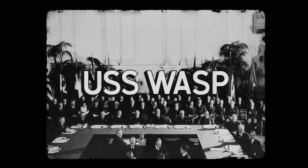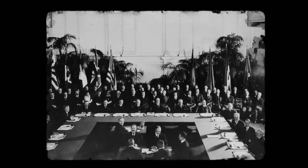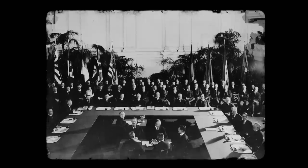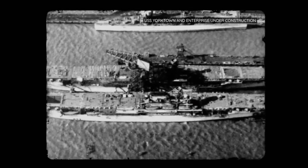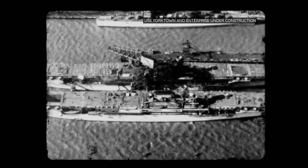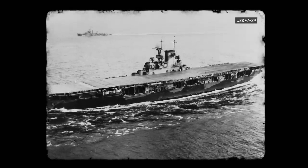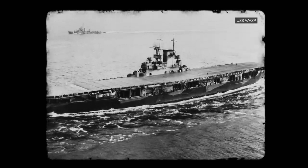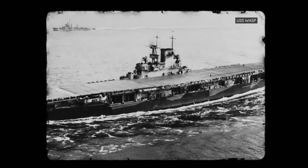In 1922, the US, the UK, Japan, Italy, and France enacted the Washington Naval Treaty, which limited the overall tonnage of the signatory navies. After building USS Yorktown and Enterprise, the US still had 14,700 metric tons available and decided to build a small aircraft carrier, USS Wasp. First laid down in 1936 and commissioned in 1940, USS Wasp was doomed from the start.